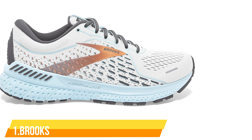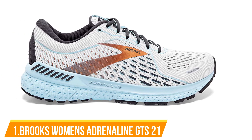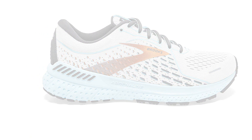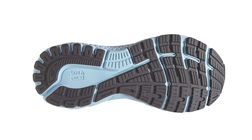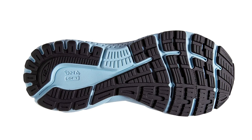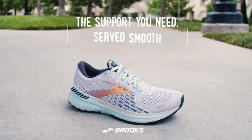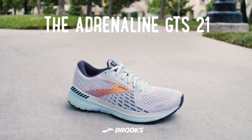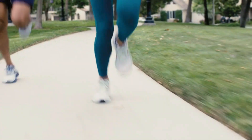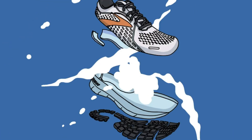Number 1: Brooks Women's Adrenaline GTS 21. This shoe is for runners looking for a supportive shoe that's soft and smooth. The Adrenaline GTS 21 offers an improved ride and reliable support for however your body moves, so you can forget the shoes and enjoy the run. This shoe is a certified PDAQA A5500 diabetic shoe and has been granted the APMA seal of acceptance.